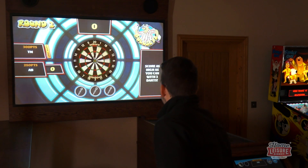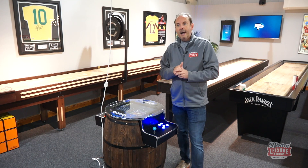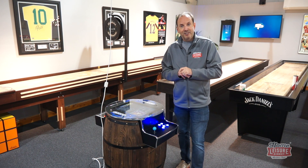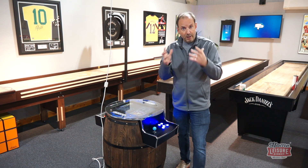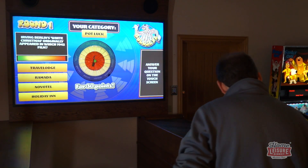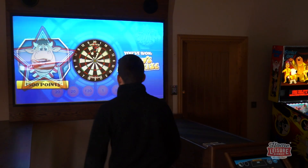The second commercial update is Bullseye. We've shown you our augmented reality dart system before, which plays a range of five games in our showroom. But we've taken it up a notch — we've licensed Bullseye, the TV show based on playing darts and answering quiz questions. We've got the full license, and it's on our augmented reality darts system. We're polishing the code over the coming weeks, and it should be launching during November. It's not available for the home yet — we're working on a home version for next year.